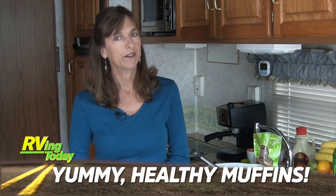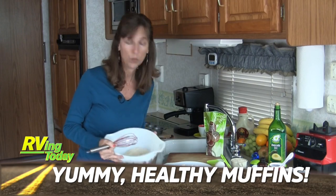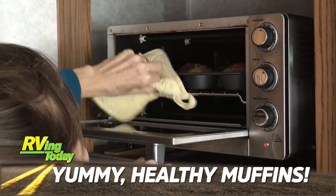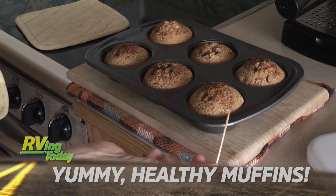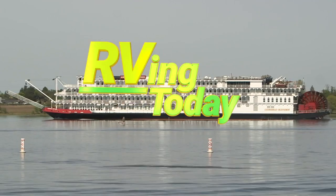Ivan Schmader prepares some out-of-this-world delicious bran muffins in their RV kitchen. Besides being delicious, these muffins are so quick and easy to make. These stories and more on this week's RVing Today TV.